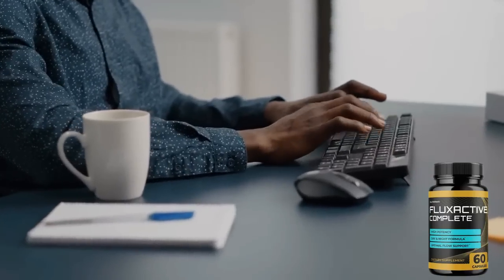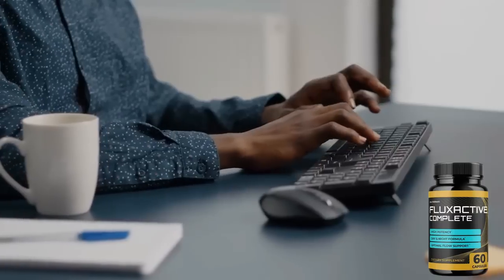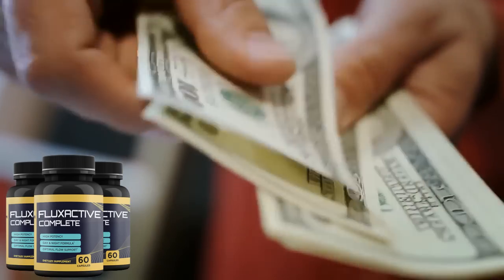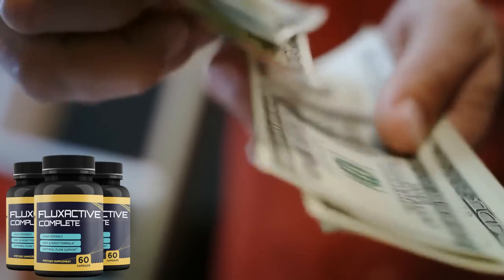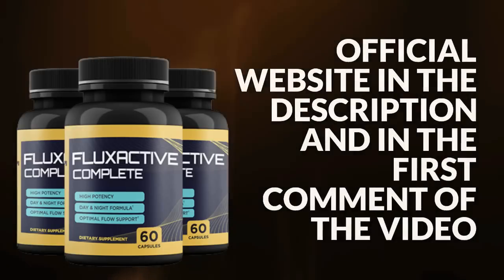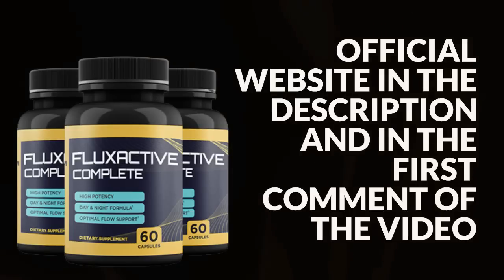Another important warning I have for you is about the guarantee provided by the manufacturer of Flux Active Complete for purchases made on the official site. If for any reason you are not satisfied with Flux Active, customer service can be contacted within 60 days of purchase for a full refund, no questions asked. And remember, Flux Active is only sold on the official website that I left in the description of this video and in the first comment for you.